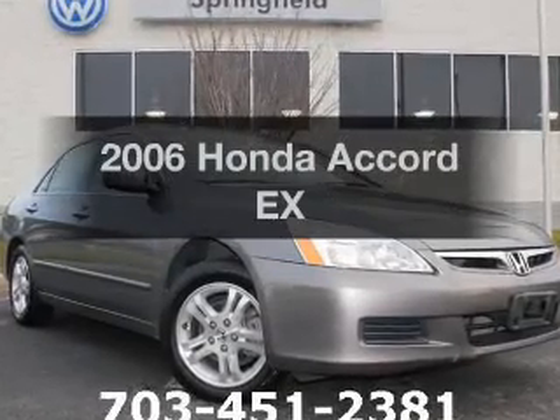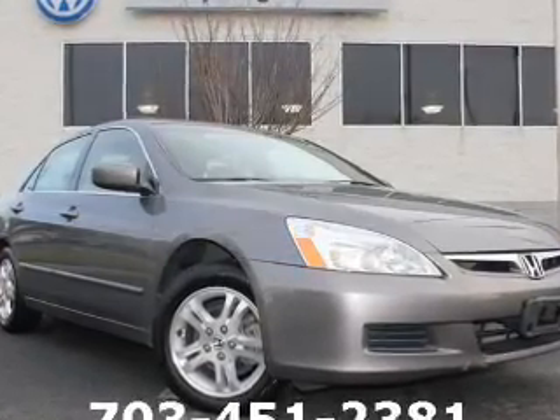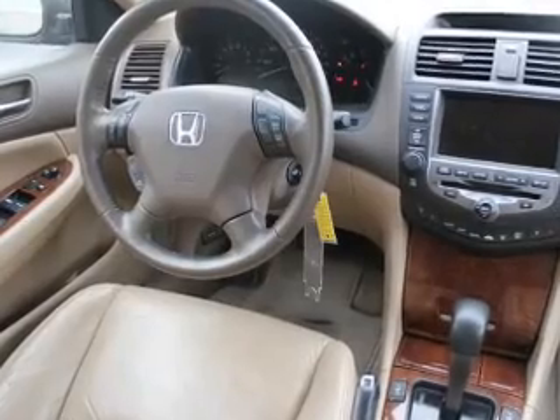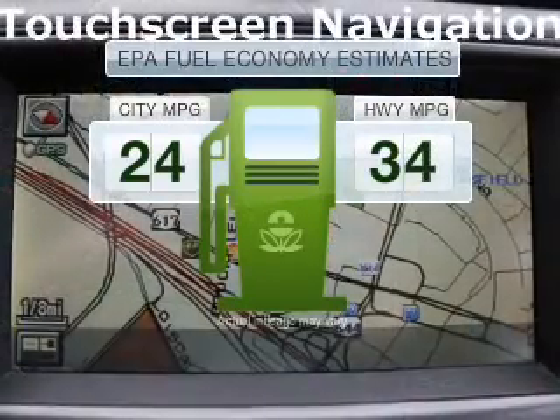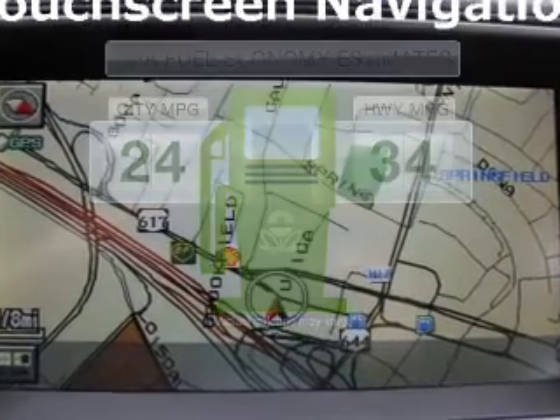Imagine yourself in this 2006 Honda Accord. If you're looking for an automobile with great attributes, look no further. Save your money and make fewer trips to the gas station when driving this fuel-efficient vehicle.